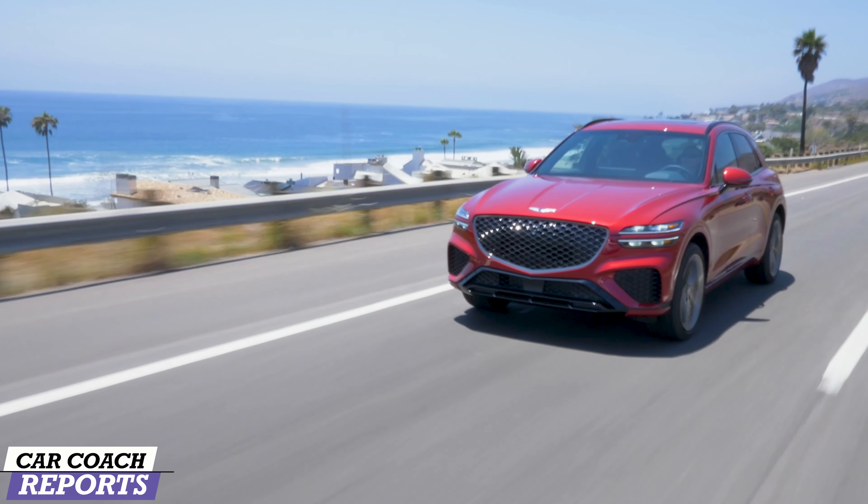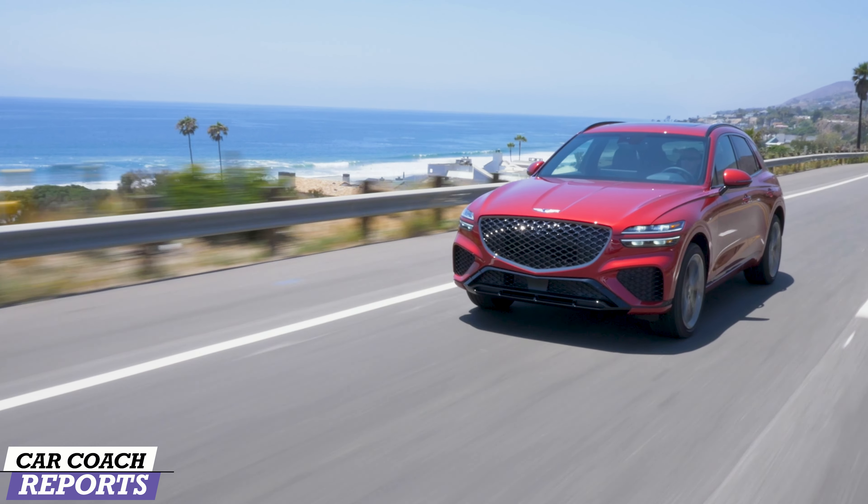Cost is the most significant factor when purchasing a vehicle. Experts recommend spending no more than 20% of your income on car-related expenses — whether you're buying a gas, hybrid, plug-in hybrid, or EV. Gas cars have the lowest initial cost, while electric vehicles have the highest. However, state and federal governments offer rebates and tax incentives to make purchasing a hybrid or electric vehicle less expensive, though the rules are constantly changing.